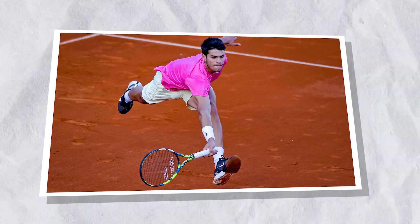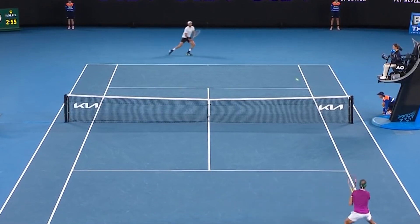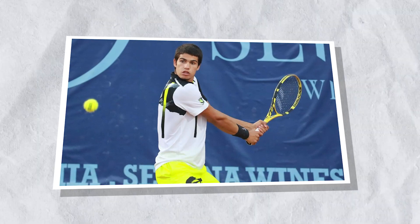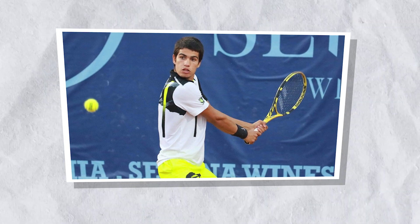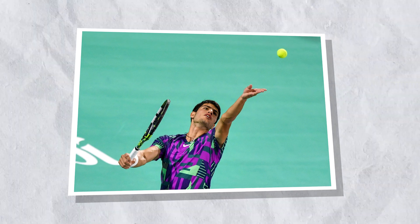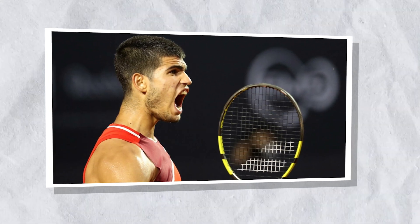Tennis is a sport where every player is constantly seeking an edge, looking for that one tactical innovation that can elevate their game to the next level. In recent years, one such innovation has taken the tennis world by storm — the forehand drop shot — and nobody has made it more effective than the young Spaniard Carlos Alcaraz. With his lightning-quick reflexes and razor-sharp accuracy, Alcaraz has mastered this tricky shot to the point where it's become his signature weapon.